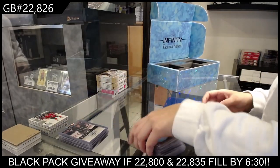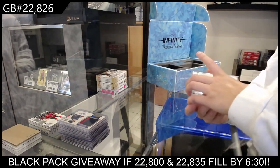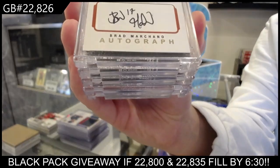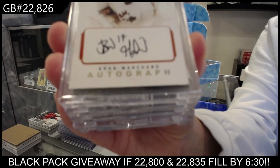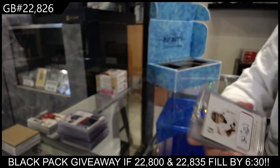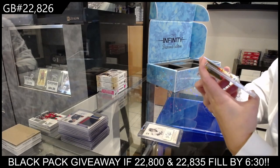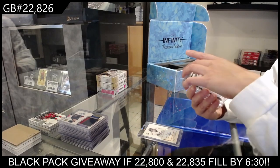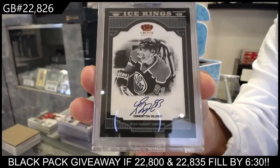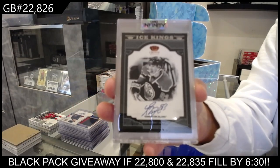Alright boys and girls, on to the main event. We have got an In The Game Prospects autograph for the Boston Bruins — Brad Marchand, Team Canada auto. We have got an Ice Kings numbered to 99 — a rookie autograph for the Edmonton Oilers, Ryan Nugent Hopkins. Also a rookie autograph from Crown Royal, Ryan Nugent Hopkins for the Edmonton Oilers.